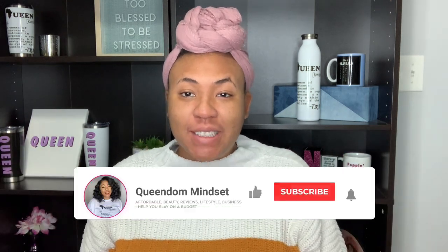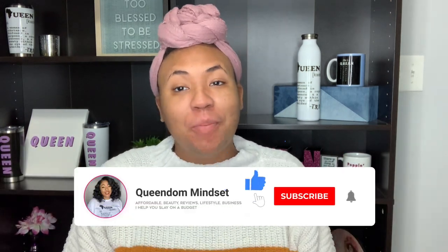Hey queens, it's your girl Needy, aka Queen of Mindset, and welcome back to my YouTube channel.